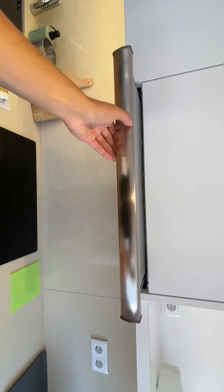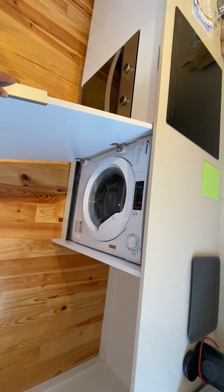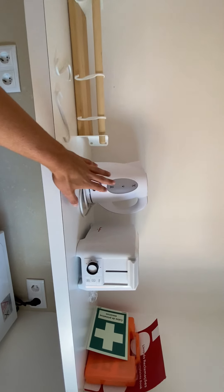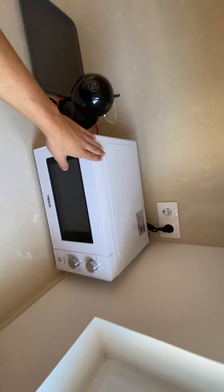We have a fan as well, just to get all that hot air out when you're cooking. At the bottom there's a washing machine to wash all the dirty laundry. On the shelf on top you'll find a water boiler, a toaster, a coffee machine, and a microwave.